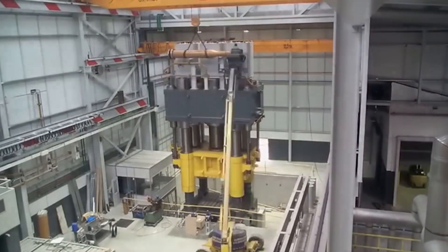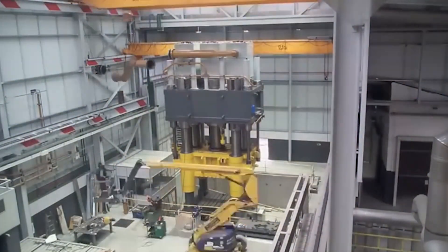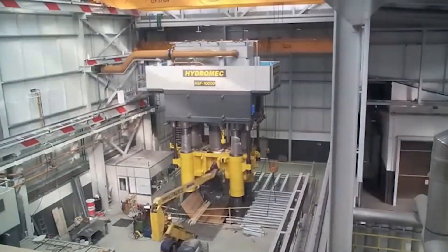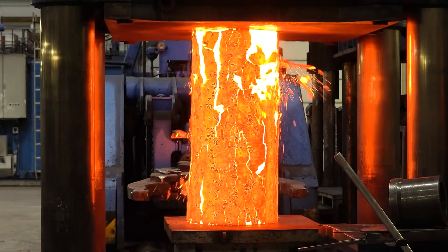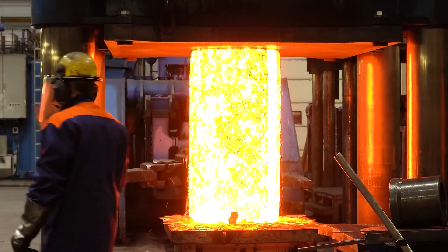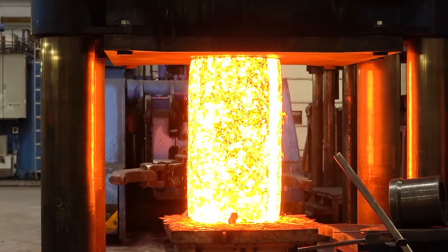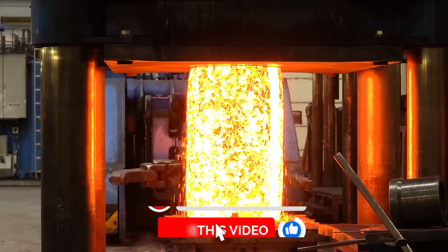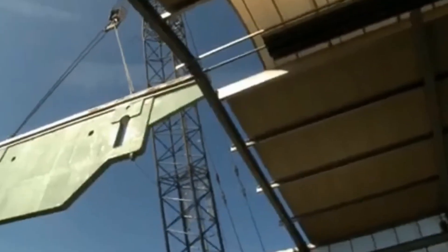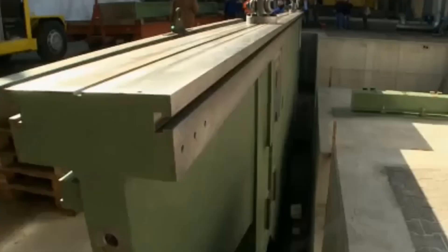These machines aren't just used for a gentle push — they're built for crushing, and the only language they speak is brute force. A hydraulic press takes solid rock and turns it into scrap. They can be used in factories, shipyards, and other areas where heavy-duty power is needed.